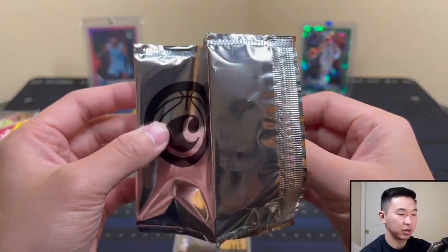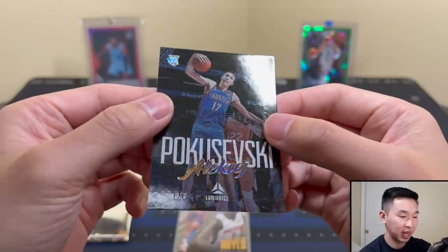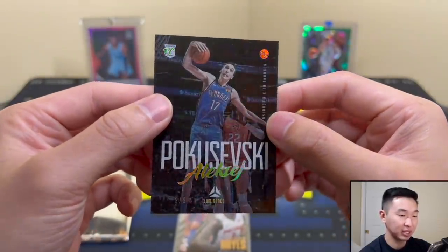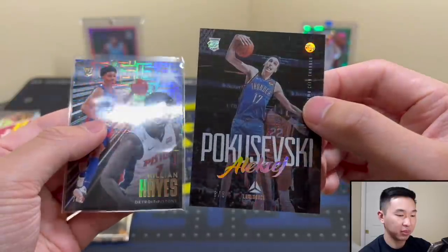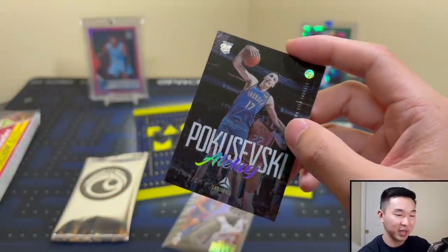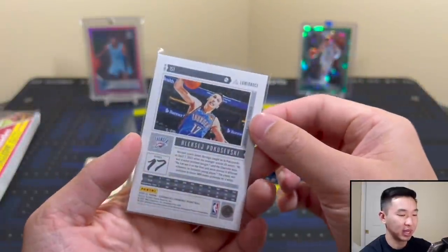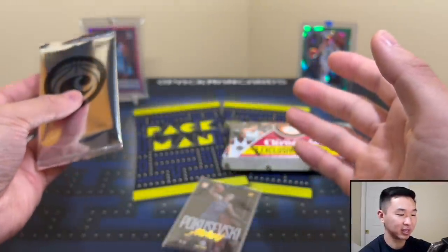All right, three, two, one — Poku! I like this one a lot. Eight of eight, Poku Luminance. Luminance is in my opinion one of the best-looking sets. You can barely see that back design on the Poku compared to the Killian, but it is there, and the name foil really pops. Eight of eight Poku — high potential guy, certainly a fan favorite. Pokusevski, Thunder, one of their many young assets.